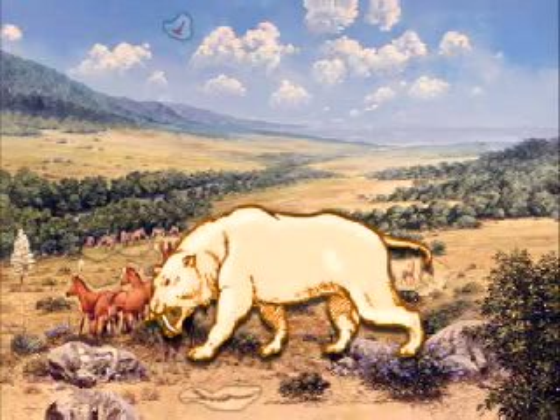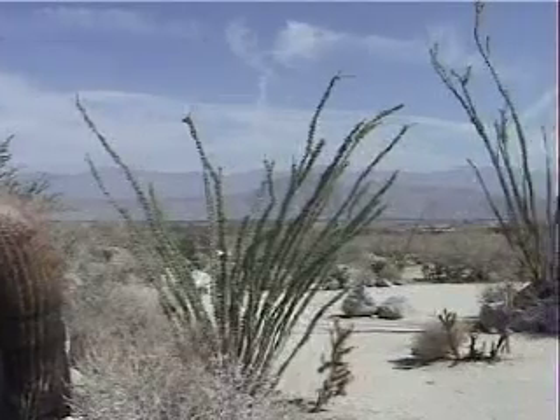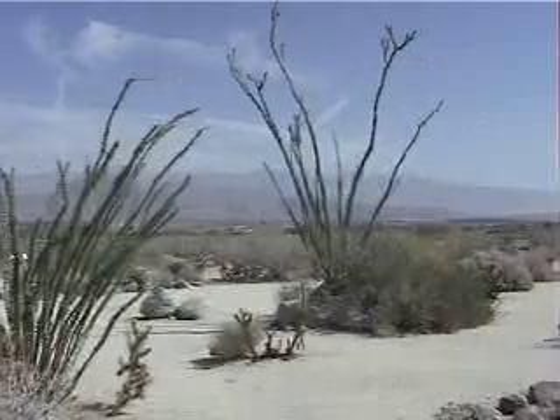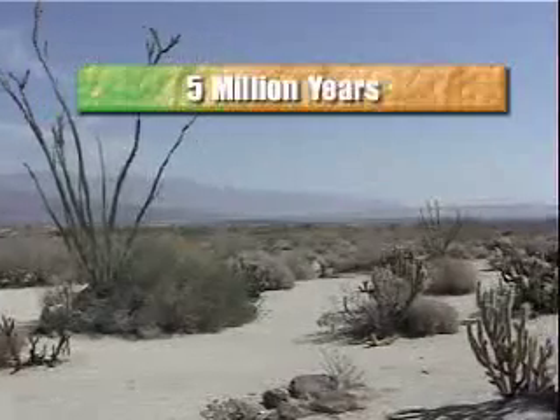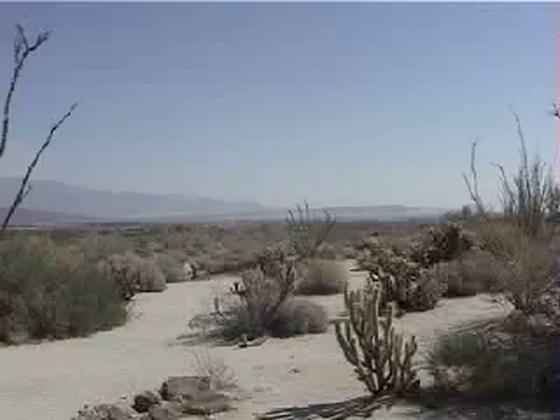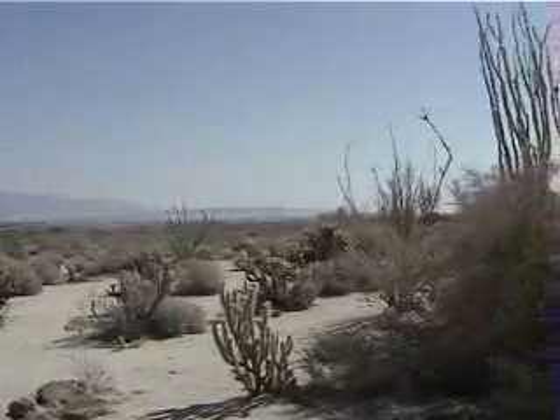As we look over the Pleistocene Anza-Borrego landscape, we can see that it has told its stories through the fossils found here. They tell us that this is one of the richest records of ancient life found in North America, or anywhere in the world. In fact, here we have a continuous record of life that starts five million years ago and continues for another four and a half million years. We know all of this from paleontological discoveries and research over the past 150 years.